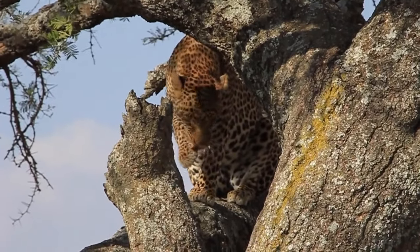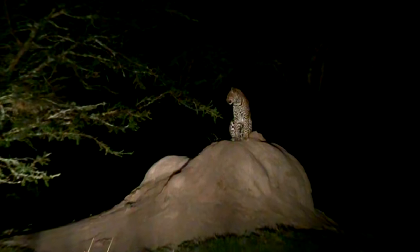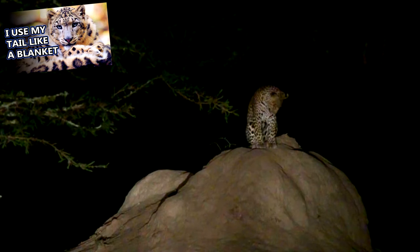These large cats rest in trees, as this keeps them away from potential predators. It may seem hard to believe, but leopards are some of the smallest of the big cats, a group which includes lions, tigers, and snow leopards — who aren't the same thing as leopards, by the way. They're a different species.